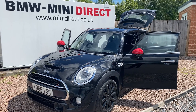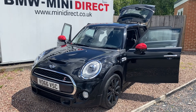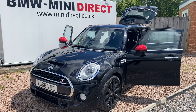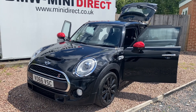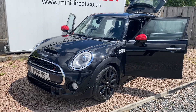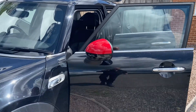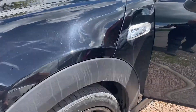Hi everybody, welcome back to BMW Mini Direct. It's a lovely sunny Wednesday afternoon and today's new stock arrival is a gorgeous 2016, 66-plate Mini Cooper SD 5-door. It's finished in midnight black metallic, has the chrome exterior pack, the red with checker plate John Cooper Works mirrors, and the white indicator lenses with the S badges.